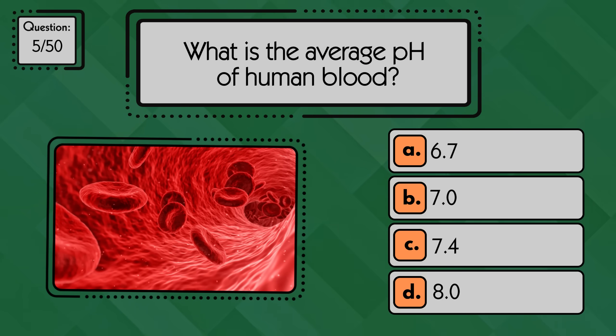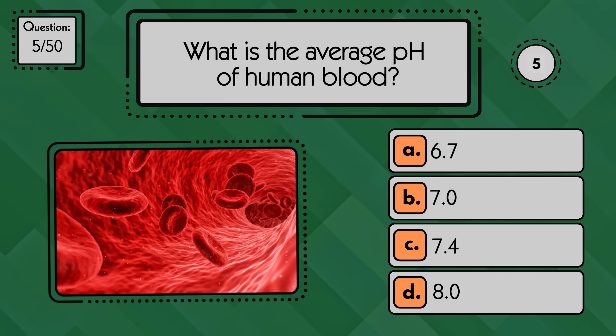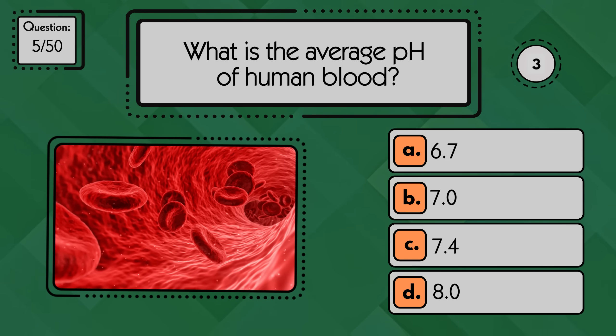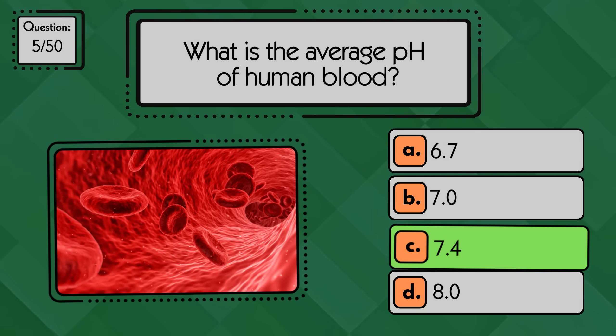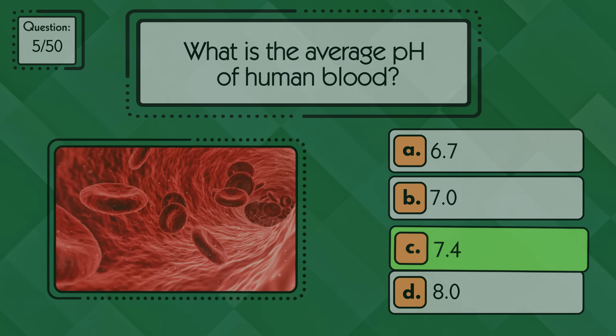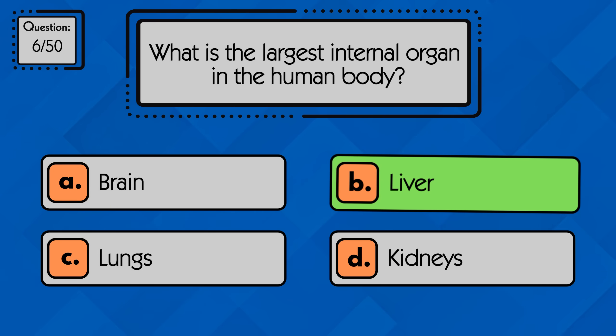What is the average pH of human blood? It's about 7.4. What is the largest internal organ in the human body? The liver is the largest internal organ.